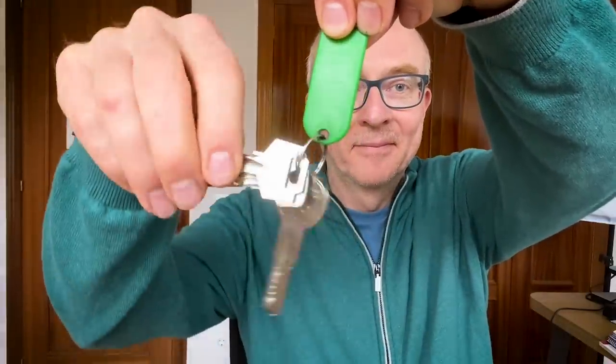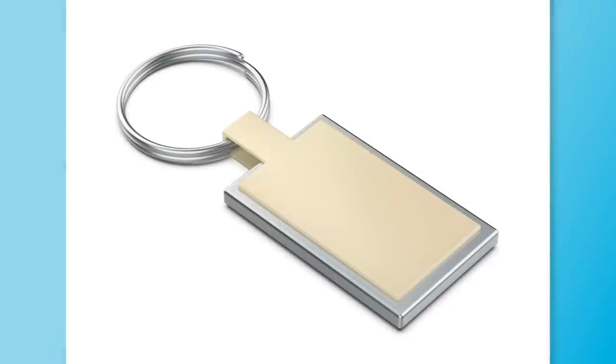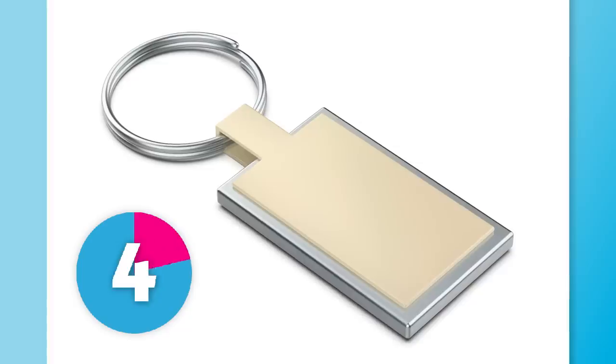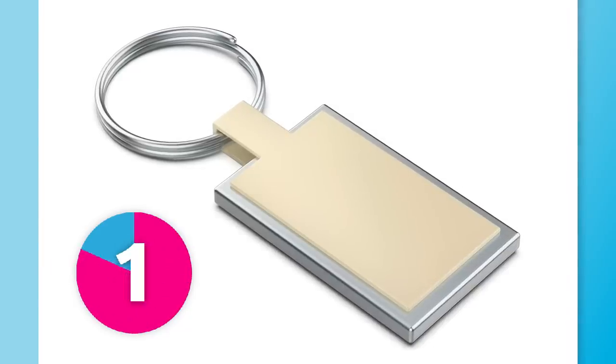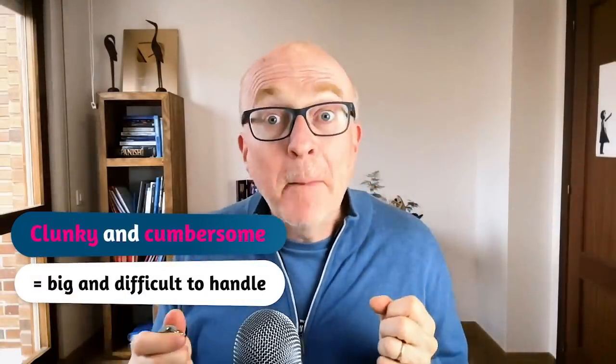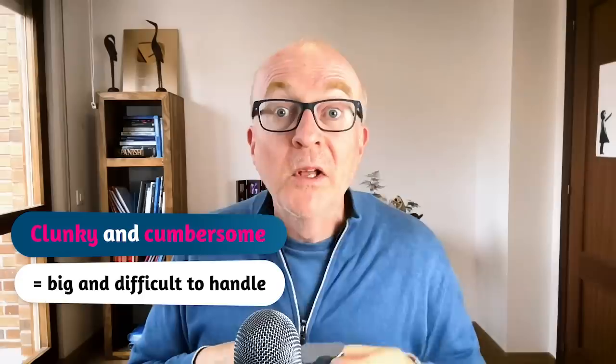This is usually made of metal or plastic. It's used to keep your keys in one place, which is really convenient so you don't lose them. But at times it can be clunky or cumbersome. What is this? It's a key ring — two words. It's a key ring, so logical: it's like a ring shape and these are the keys. You sometimes have a tab on the key ring. They can be very clunky or cumbersome, meaning big and difficult to handle. But without a doubt, very convenient to have them all in the same place.